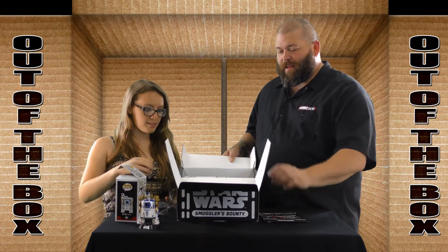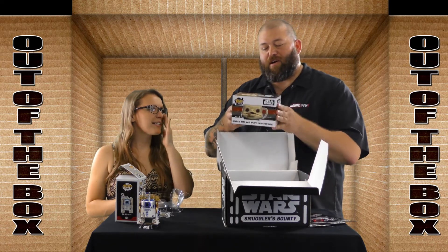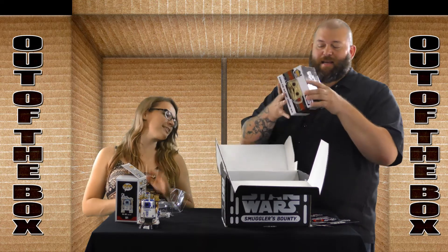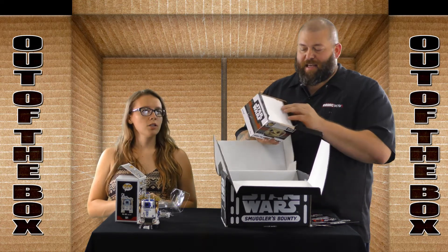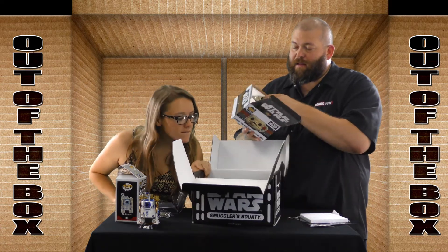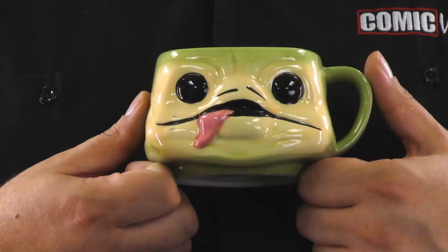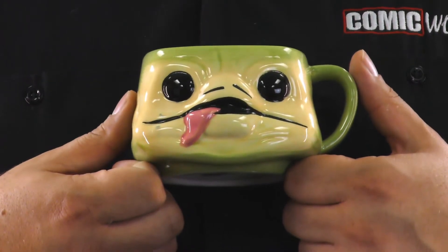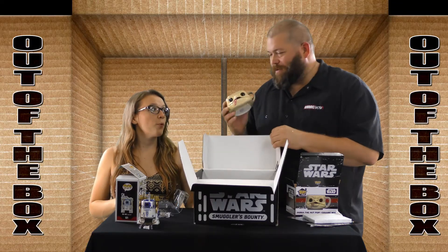And then we've got Jabba himself as a Funko ceramic mug. So that's what it was alluding to on the box cover. Every mug like that has a tongue, and his tongue hanging out is from when Leia chokes him out and kills him. Perfect.